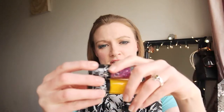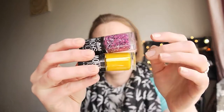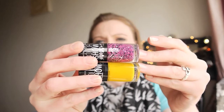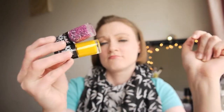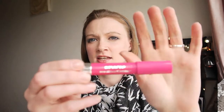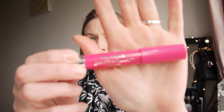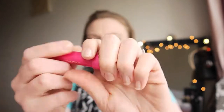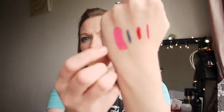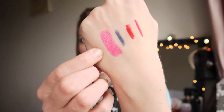I have two nail varnishes from Maybelline's Colour Show range — Electric Yellow and Speckled Pink. I have already mentioned these in a review video. I love them, I recommend checking them out. I also have a new Revlon Just Bitten Kissable Balm Stain in Lovesick — a fantastic bright pink with a blue undertone. It wears really well, it's not too opaque but you can build it up. It's just a stunning colour.